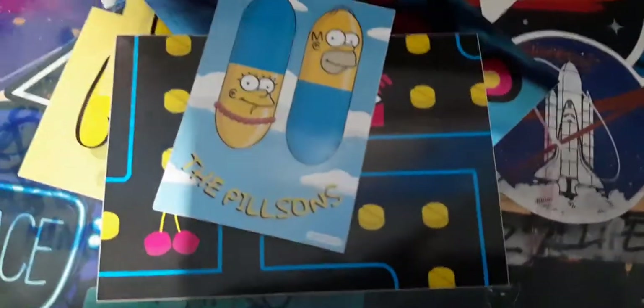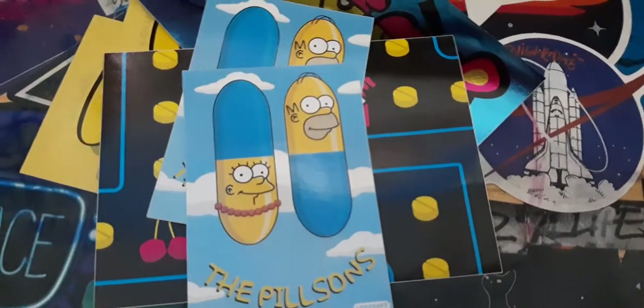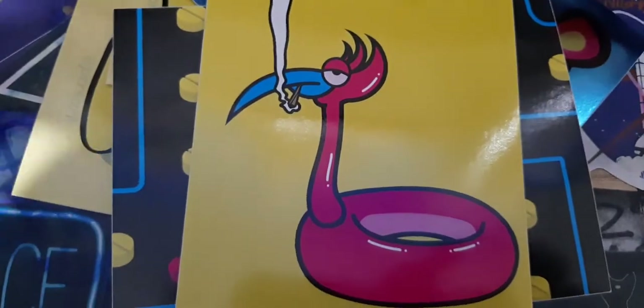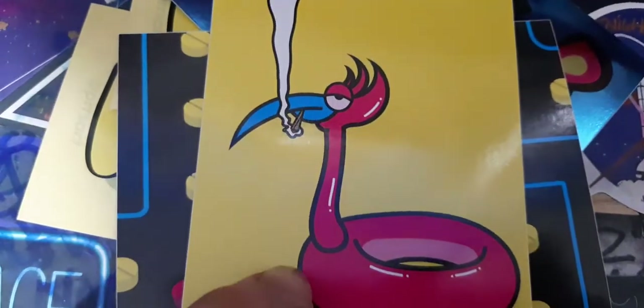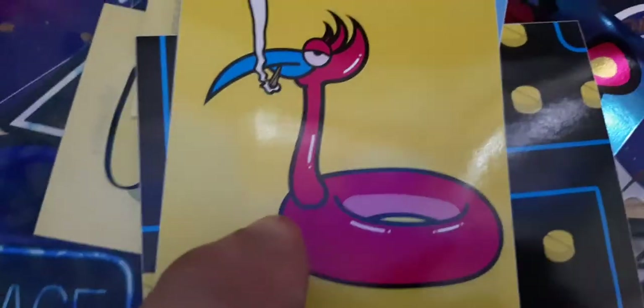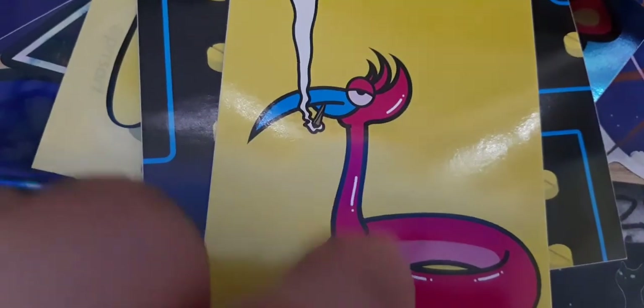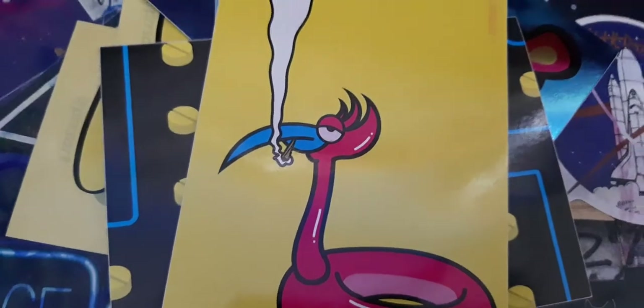And then we've got another one of these. The next one is this one. The color in the background is yellow, and then we've got a flamingo - I think it's a flamingo float that you have in swimming pools. It might be just the design of the flamingo with a blue beak. And this looks like a cigarette - it's smoking a cigarette. Or it might be like a flamingo float and this is like where it's had a punch in it and the air's coming out. Pretty cool though.